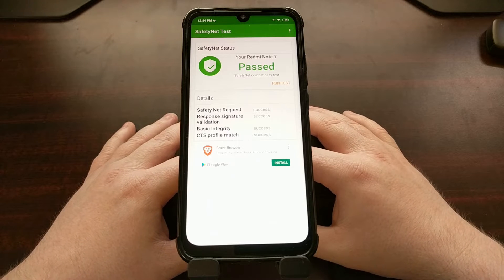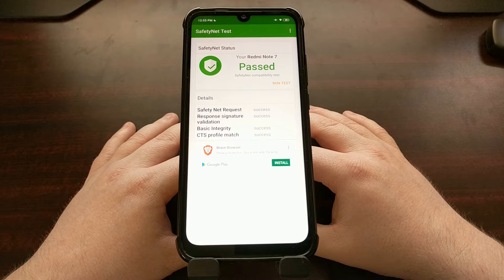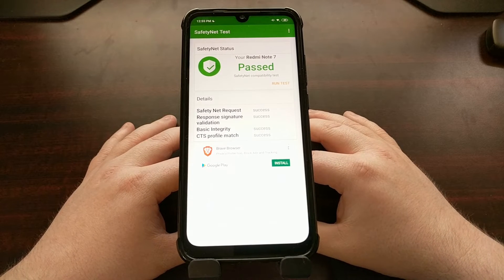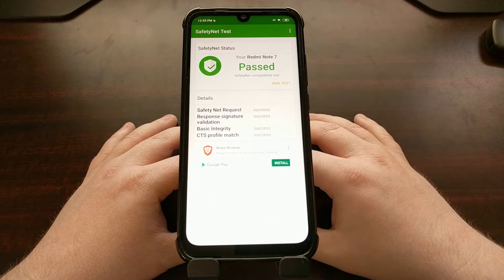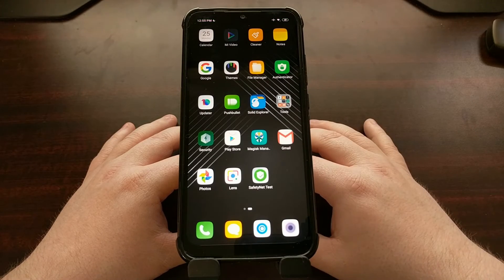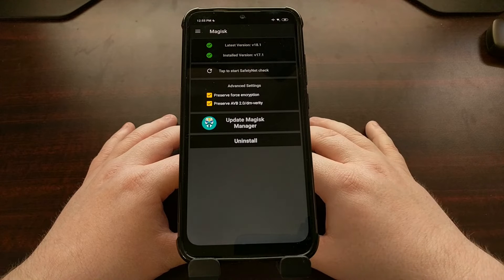Now if your device is not passing SafetyNet, there is a Magisk module that you can install to help it pass. This helps a lot if you have a GSI installed on your device or another custom ROM — you may have an issue passing SafetyNet. So to do that we're going to open up the Magisk Manager application.